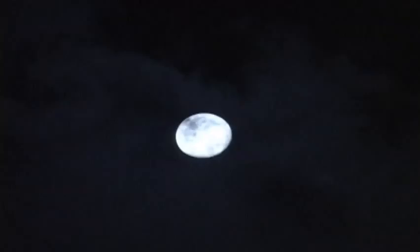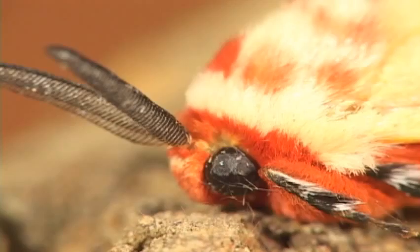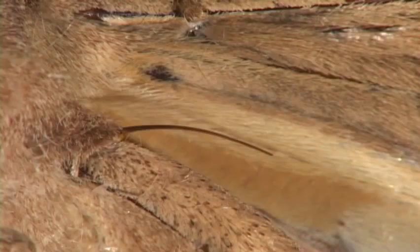Moths are mostly nocturnal, not as colorful, and tend to have hefty bodies. Their antennae can be thread-like or feathered. Most moths have specialized hooks that link the hind wing to the fore wing.